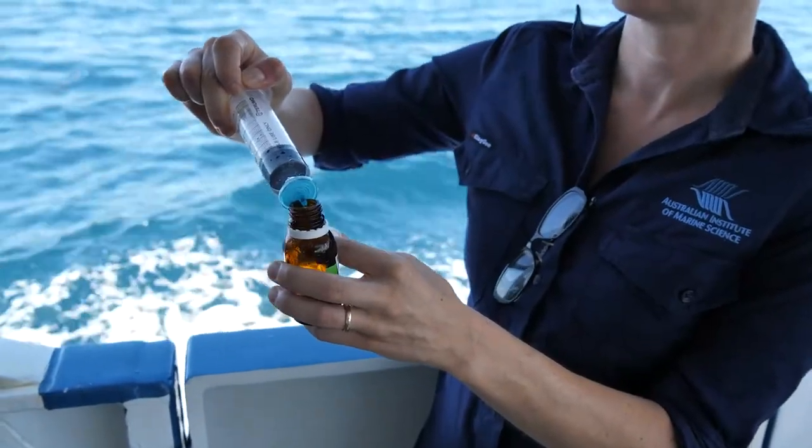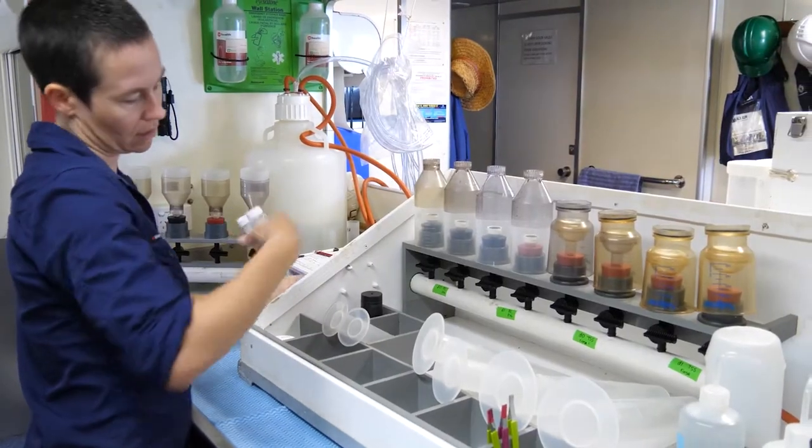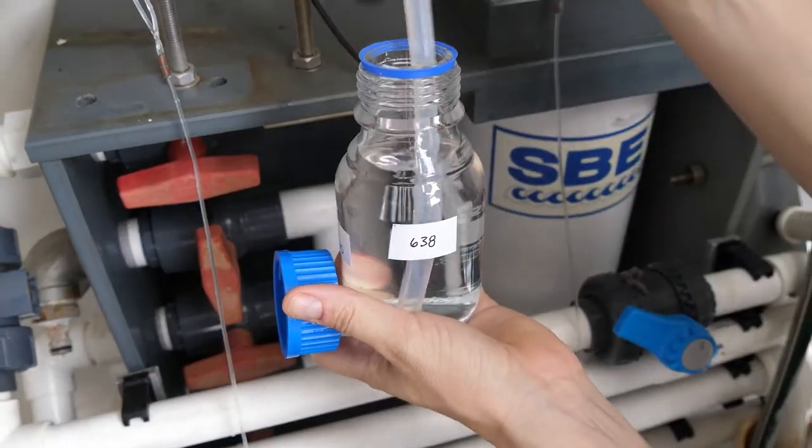We do this to understand how much sediment and nutrients are present in the water. We also measure things like temperature, salinity, and other chemical constituents. We've been doing this for over a decade, which gives us a really clear picture of how things are changing over time.